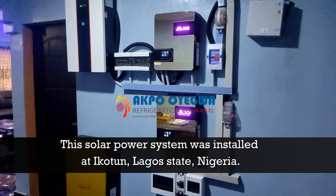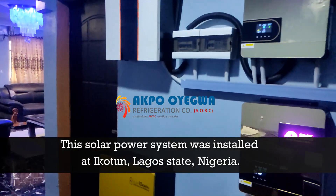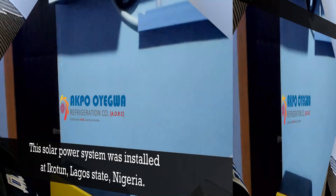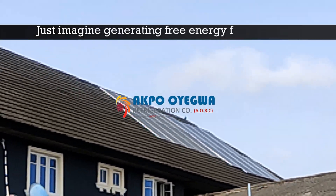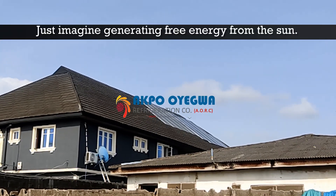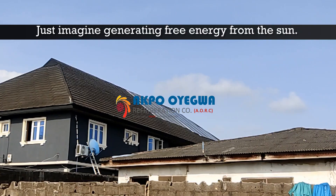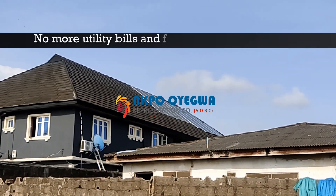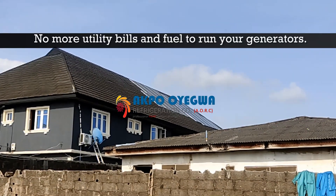This solar powered system was installed at ECO2, Lagos State, Nigeria. Just imagine generating free energy from the sun — no more utility bills and expensive fuel to run your generators.